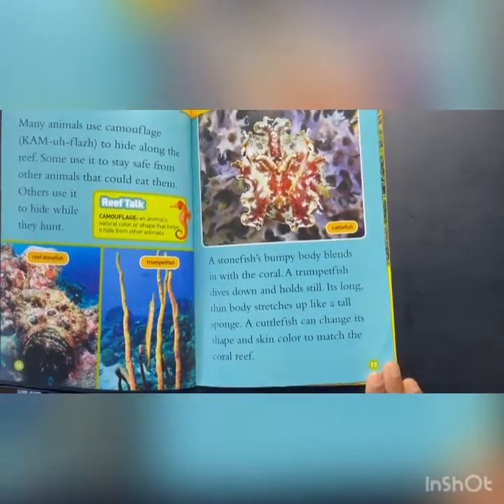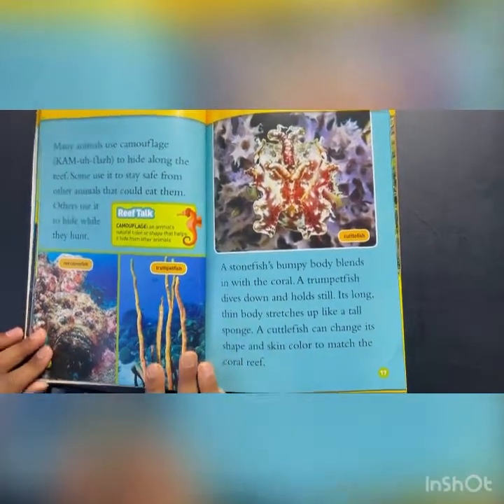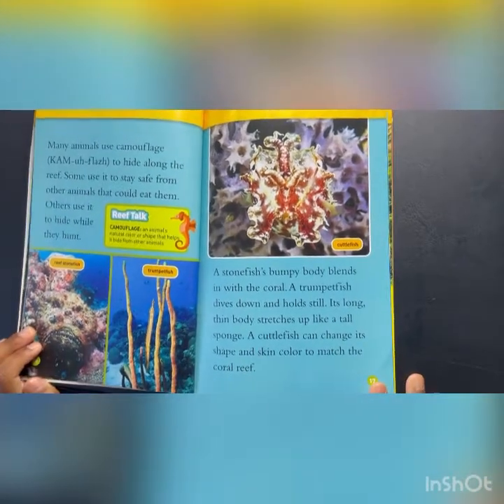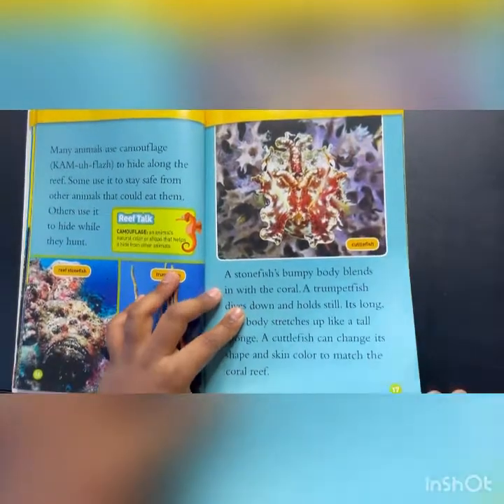A stonefish's bumpy body blends in with the coral. A trumpetfish dives down and holds still. Its long thin body sticks up like a tall sponge. A cuttlefish can change its shape and skin color to match the coral reef.